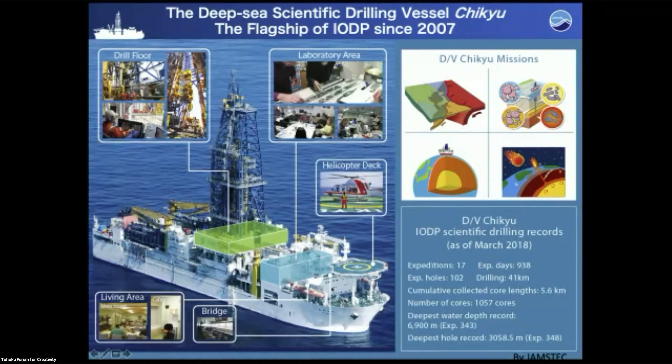The mission of the Chikyu was subduction zone research, deep marine drilling to the mantle, biosphere exploration, and global environmental change studies.